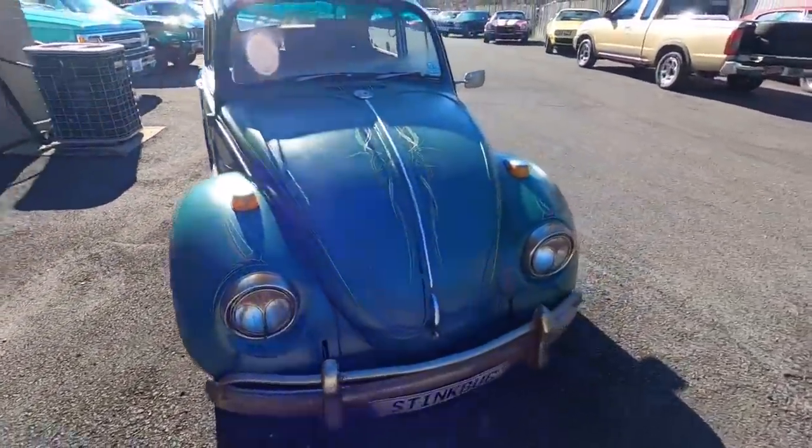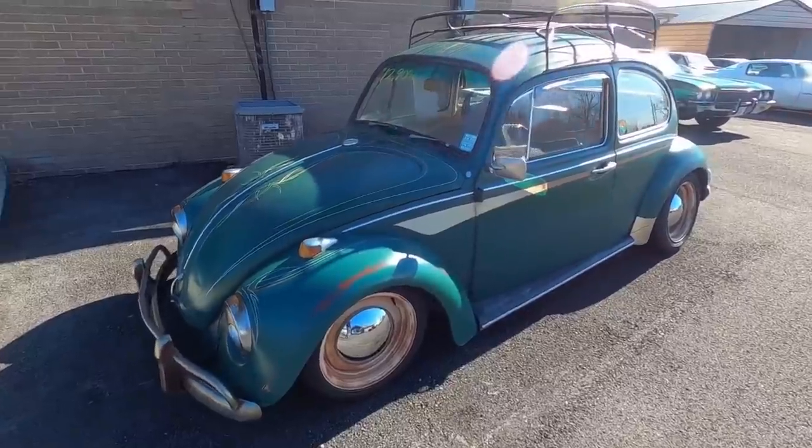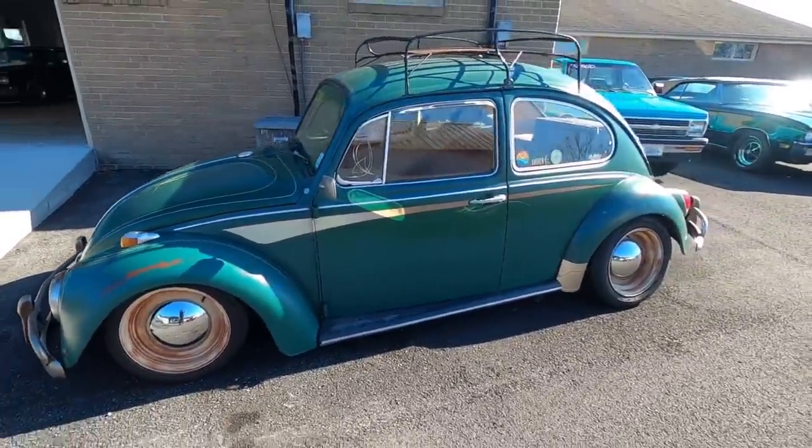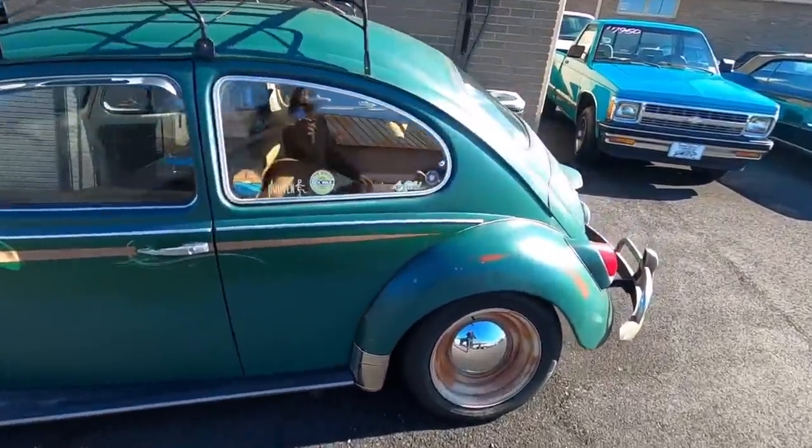Got to love the old Bug. We've got the Bug sitting here at $12,900 — it's a 1969 VW with air ride, and you can see it's got the patina paint job.